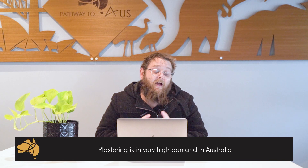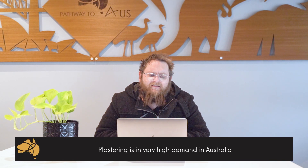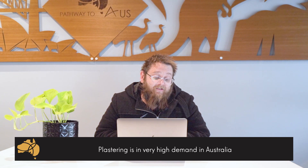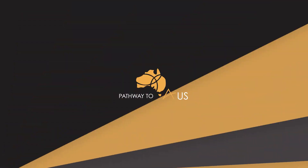Finally, another course only available in a couple of locations is wall and ceiling lining, commonly known as plastering. This is a very in-demand trade — Australia is absolutely screaming for plasterers. It's a good course with good earning potential, starting from about $10,000 per year.